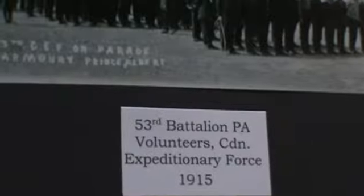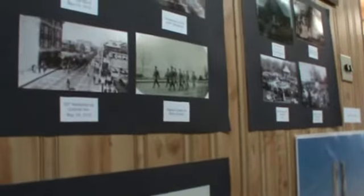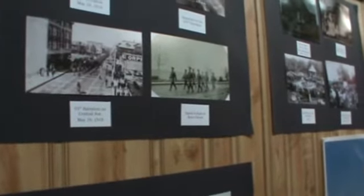These pictures here are all of troops parading in and around Prince Albert. This one here is down Central Avenue, and the top two are of the troops leaving the armories at the exhibition grounds.